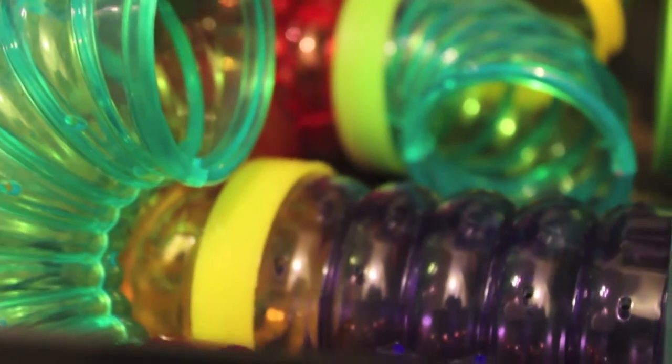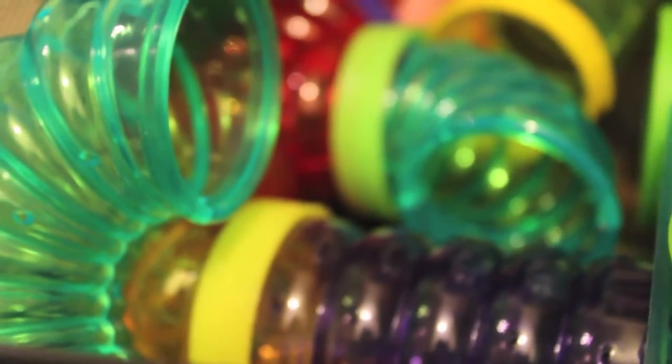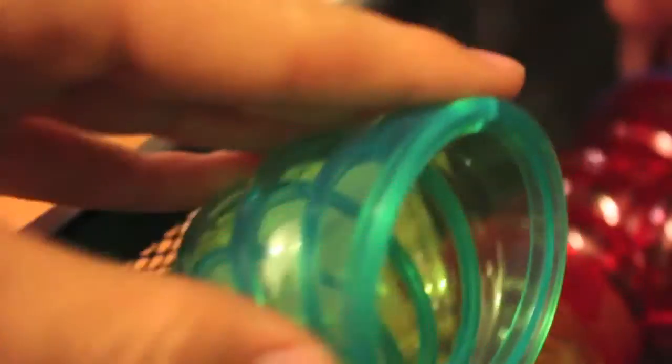Critter trail tubes — also a pain to clean, and in addition they can be dangerous, especially if they're used to connect cages, because the mice can get stuck and panic in there. Also, there are some sharp edges in there so be careful of that.